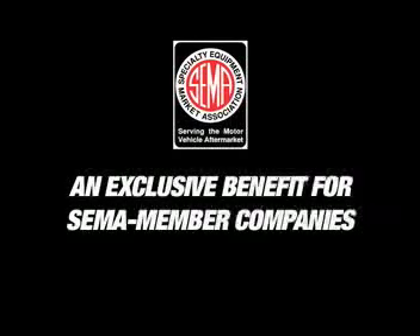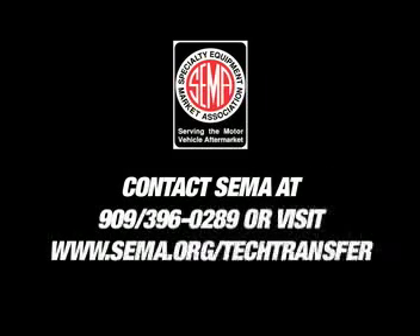It's really easy to get started in the program. Just contact the SEMA headquarters, send over your files, and we'll make the models and ship them back to you, all very quickly.